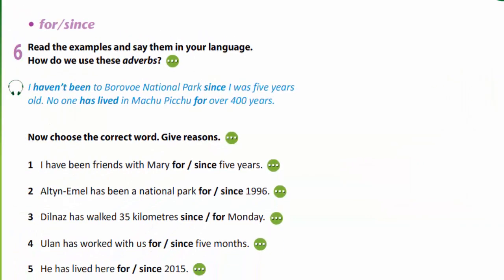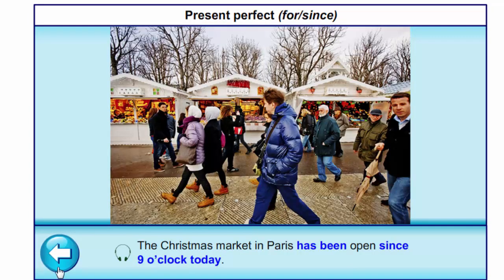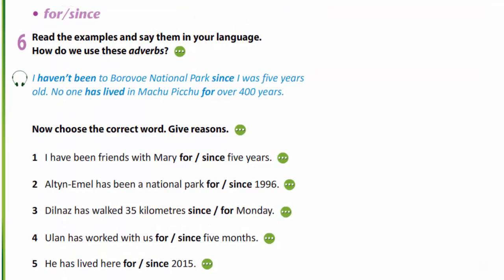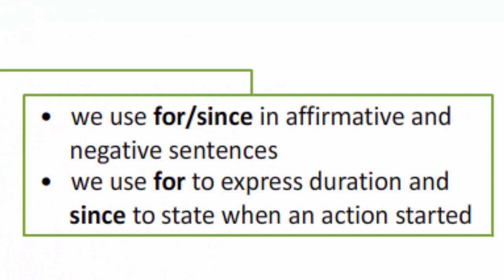Now let's listen to some examples. We have all known each other for 10 years. The Christmas market in Paris has been open since 9 o'clock today. Now you are to read the examples and say them in your language. How do we use these adverbs? To revise the rule, we may say that we use 'for' or 'since' in affirmative and negative sentences — 'for' to express duration and 'since' to state when an action started.